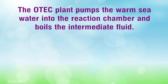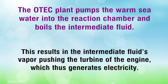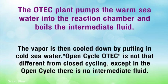The ATEC plant pumps the warm seawater into the reaction chamber and boils the intermediate fluid. This results in the intermediate fluid's vapor pushing the turbine of the engine, which thus generates electricity. The vapor is then cooled down by putting in cold sea water.